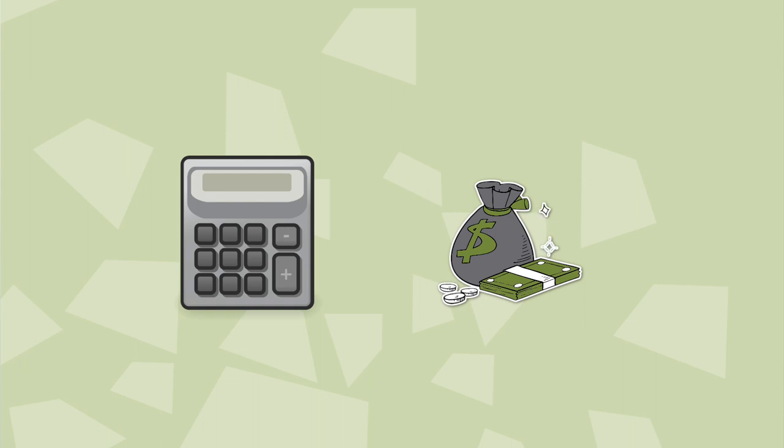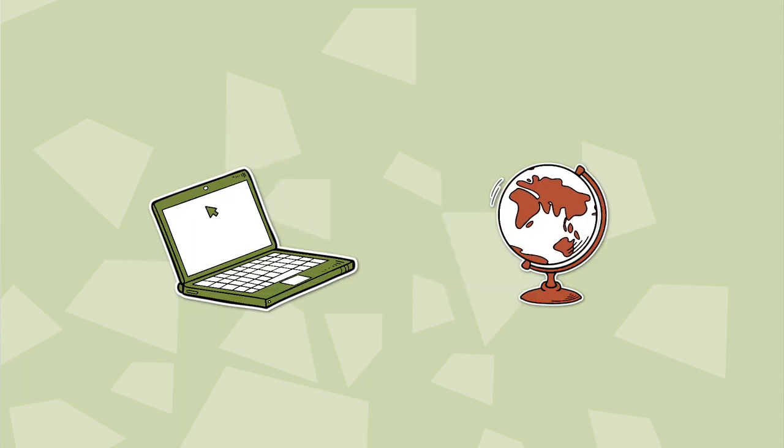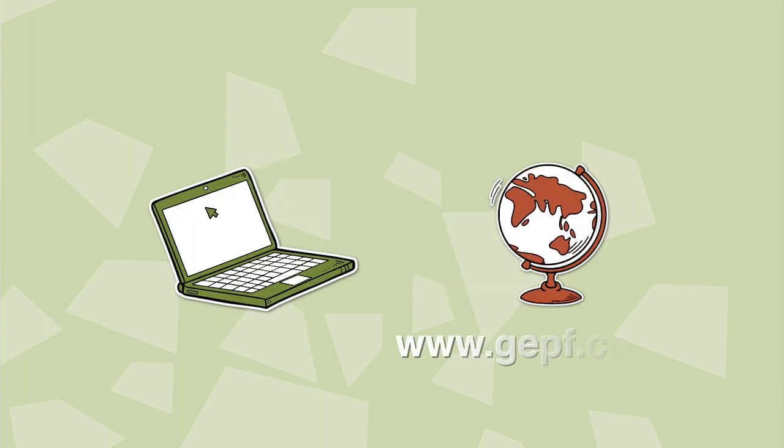If you would like help in working out the value of your benefits, contact your Human Resources department. Alternatively, you can use the benefits calculator on the GPF website at www.gepf.co.za. The smooth transition into retirement requires planning — don't leave it until the last minute.